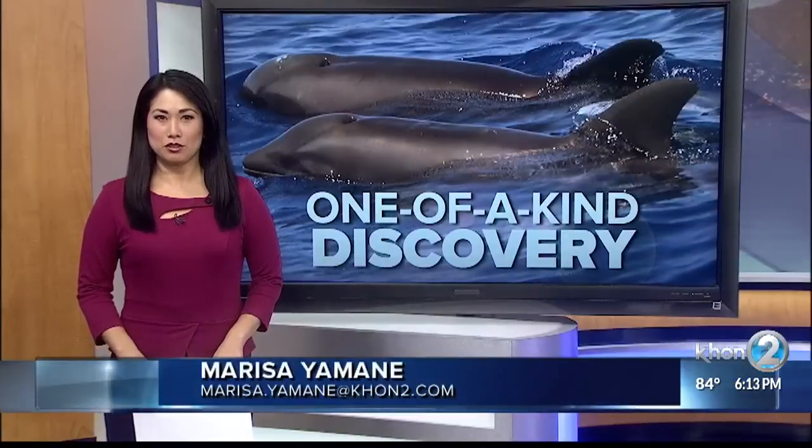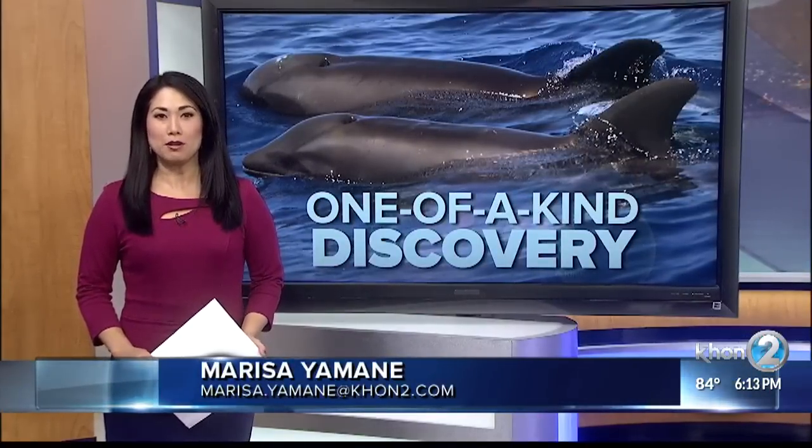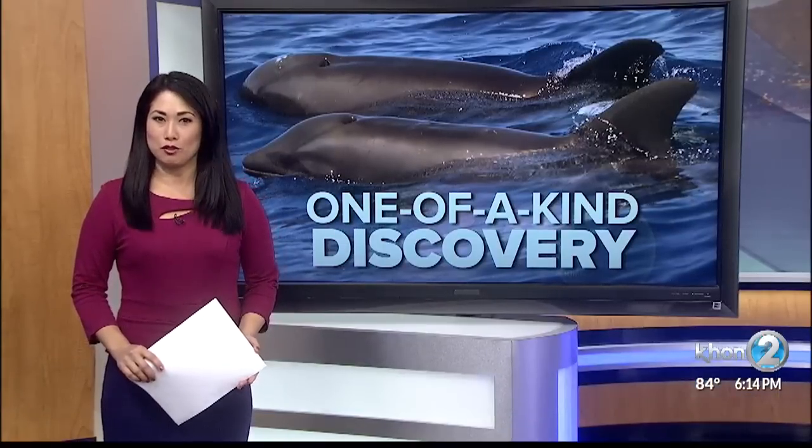Scientists with Cascadia Research were recently doing a field project in the waters off Kauai when they came across a mixed group with two species: melon-headed whales and rough-toothed dolphins.